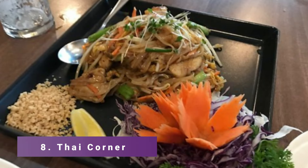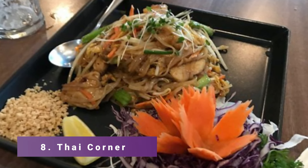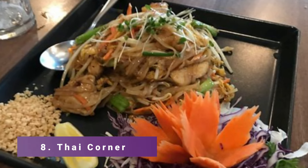Number 8: Thai Corner. The Thai Corner is a hidden gem if you are searching for a genuine Thai restaurant in Alicante. The service is courteous and responsive, and the food is great and reasonably priced.